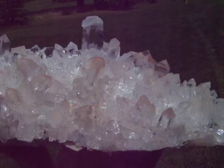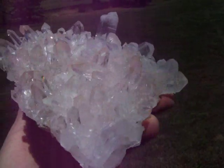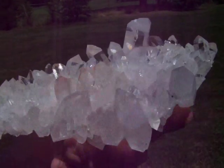It has a real high shine, great clarity, and it has double points all over it.